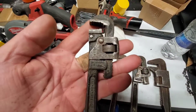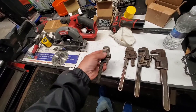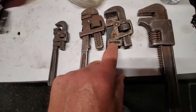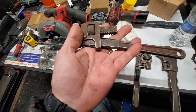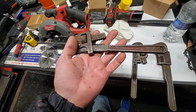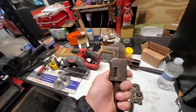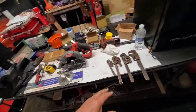Look at this cute little pipe wrench — this is what really caught my eye. These two are basically the same style, made by two different companies. This one is a Tri-mo, and this one is also Tri-mo — made in Jamestown, New York. It's a 10-inch tool steel. And then this square-headed one — if you've got square nuts, there you go.